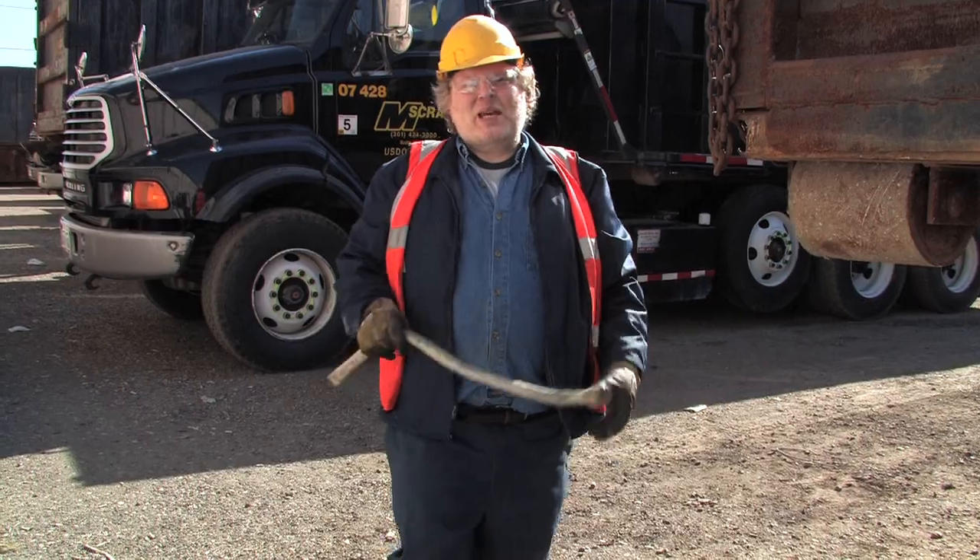Hey there, it's me again, Dave. Pay attention, drivers. There's a real surprise hazard out there that can sneak up and smack you in the head. Literally. No, not your grandma.